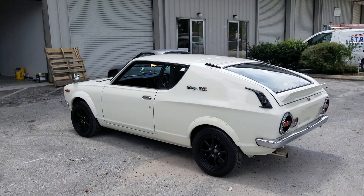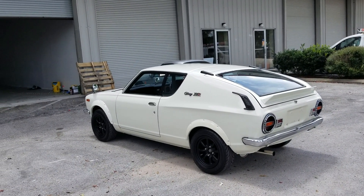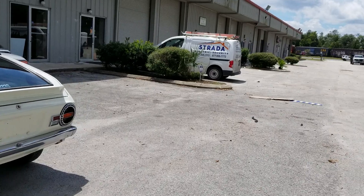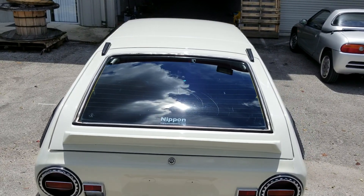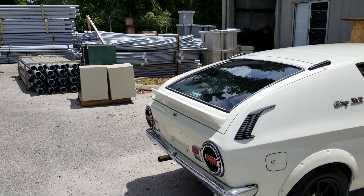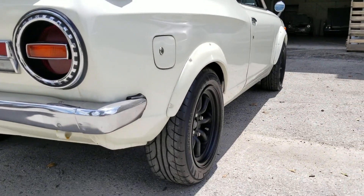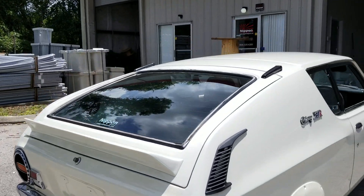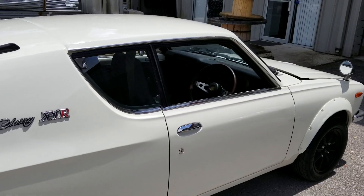The X1R was a homologation model, actually used in '73 and '74, and it raced and did pretty well at Fuji Motor Speedway from what we could find. As far as production is concerned, it's widely unknown, but the owner suggested probably less than 2,000 of these were produced, and only less than 70 were actually registered in Japan. From what I've seen searching around, I'd be safe to assume that number is probably even less.